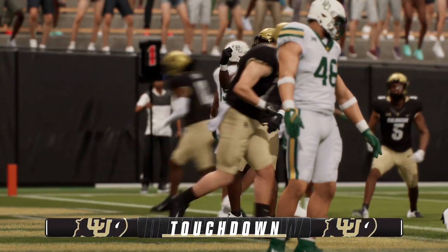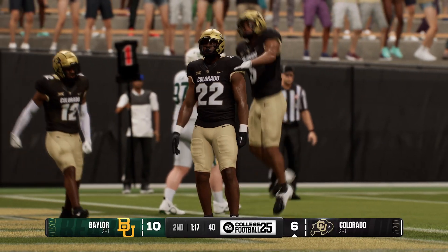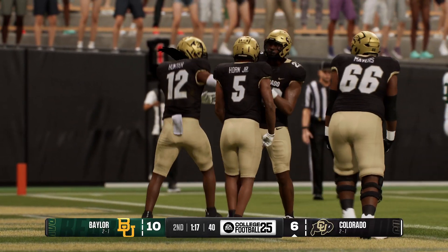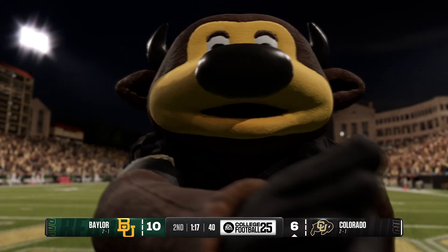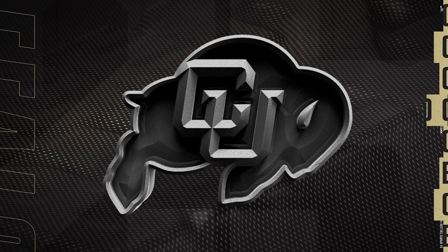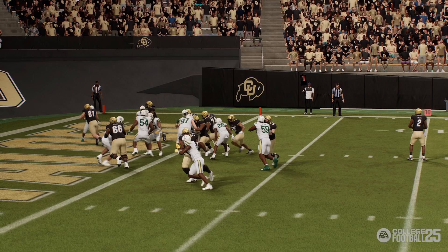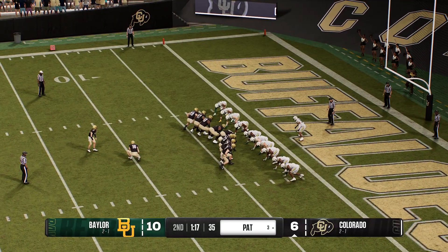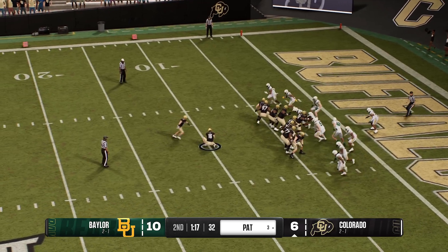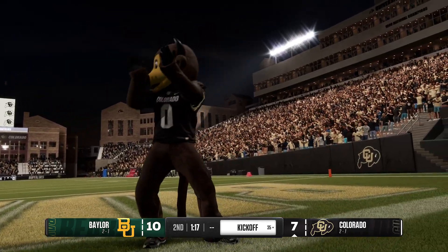Touchdown, Colorado! That's a nice drive and nice physicality — touching in with the run game. I like where this offense is going. Nice job creating some momentum going into the half, cutting down the lead — this thing could get really exciting. Nice job answering the bell right before the half. With the extra point, the lead is cut to three — it's 10-7.